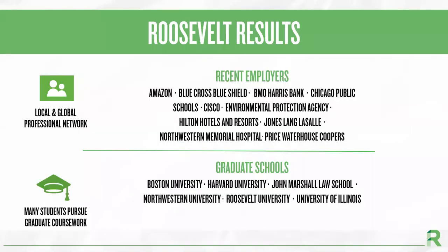Our graduates have gone on to work for all sorts of local and global companies, such as Amazon, Chicago Public Schools, Cisco, Northwestern Memorial Hospital, and Price Waterhouse Coopers, just to name a few. In addition, our students have continued their education in graduate schools at Boston University, John Marshall Law School, Northwestern University, or continued on in one of our graduate or doctoral programs at Roosevelt.